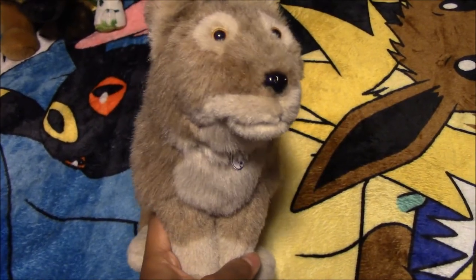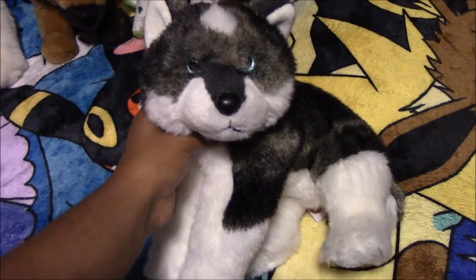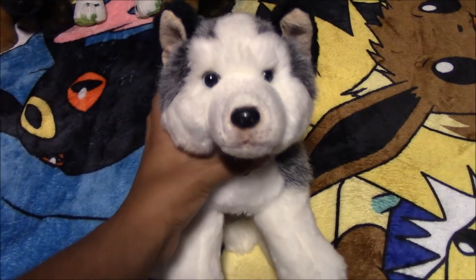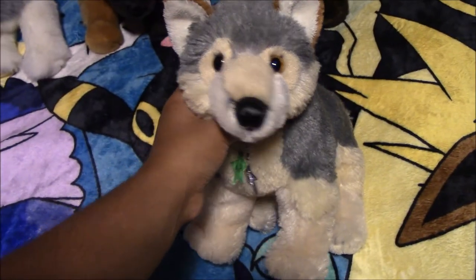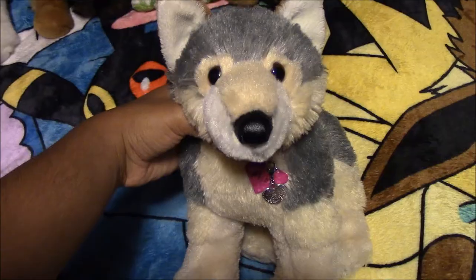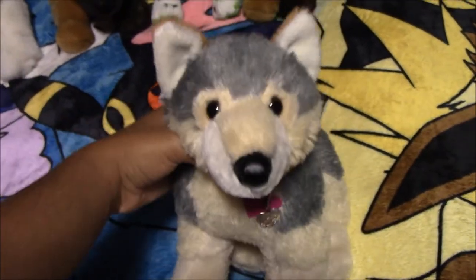Here we have an American Girl wolf plush named Del, from the thrift store. Next we have this other TY Husky named Fritz, from the swap meet. Next we have this Nat and Jules Husky plush named Sheba, from a gift shop. Next we have this Aurora wolf plush named Ava, from City Walk. Next we have another Aurora wolf plush named Alibi, also from City Walk.